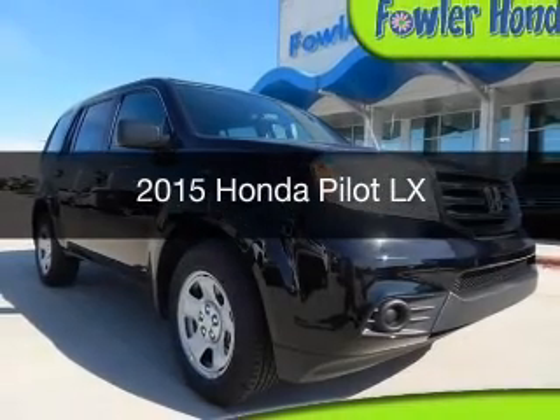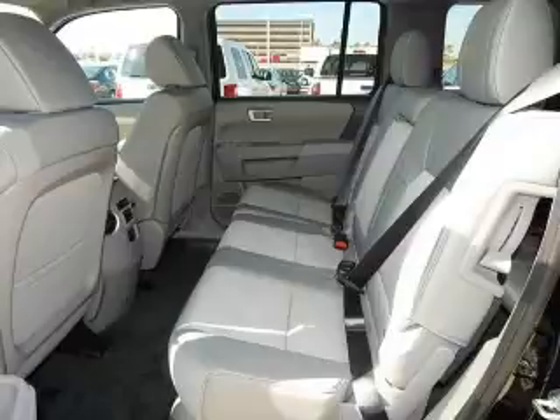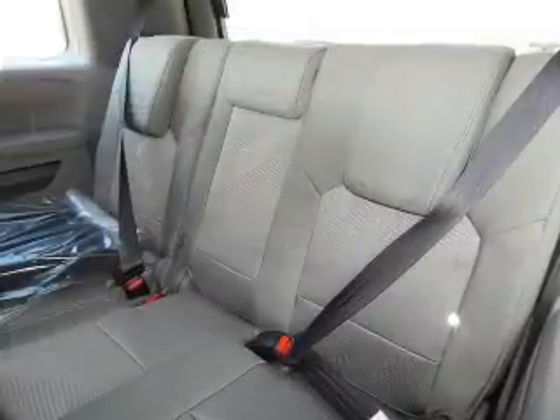This is a new 2015 Honda Pilot. It's powered by front-wheel drive, a 3.5-liter six-cylinder engine, and a five-speed automatic transmission.